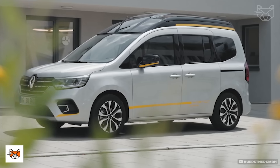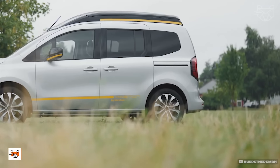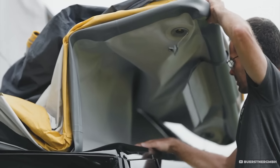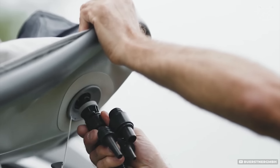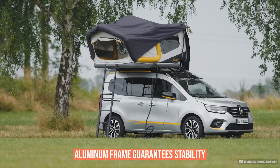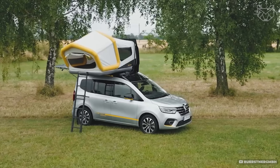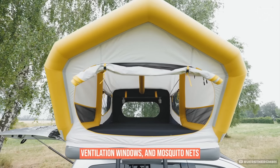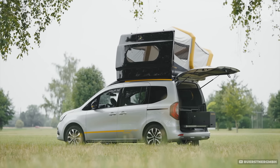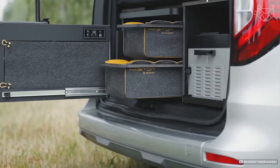This concept camper combines minimalism and functionality. The main feature is the tent which is mounted directly on the roof of the vehicle. The lightweight but heavy-duty fabric is wind and rain resistant, while the aluminum frame guarantees stability. The tent unfolds in minutes to form a spacious sleeping area with a mattress. Inside there are breathable materials, ventilation windows, and mosquito nets. The camper itself is equipped with a kitchen, many hidden storage compartments, and an autonomous power system.